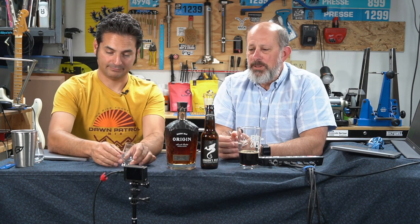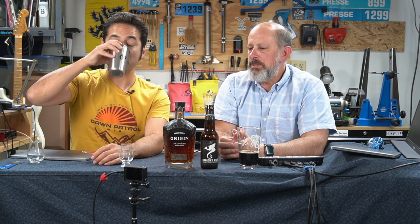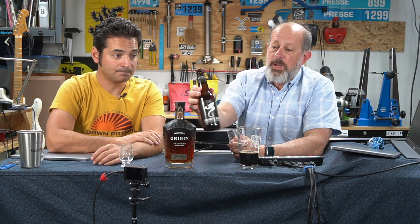Today during the live we opened up this Dragon's Milk Origin Bourbon and we really liked it. So while we're still set up here, we thought let's do an open-the-bottle video on that whiskey. It was really good.